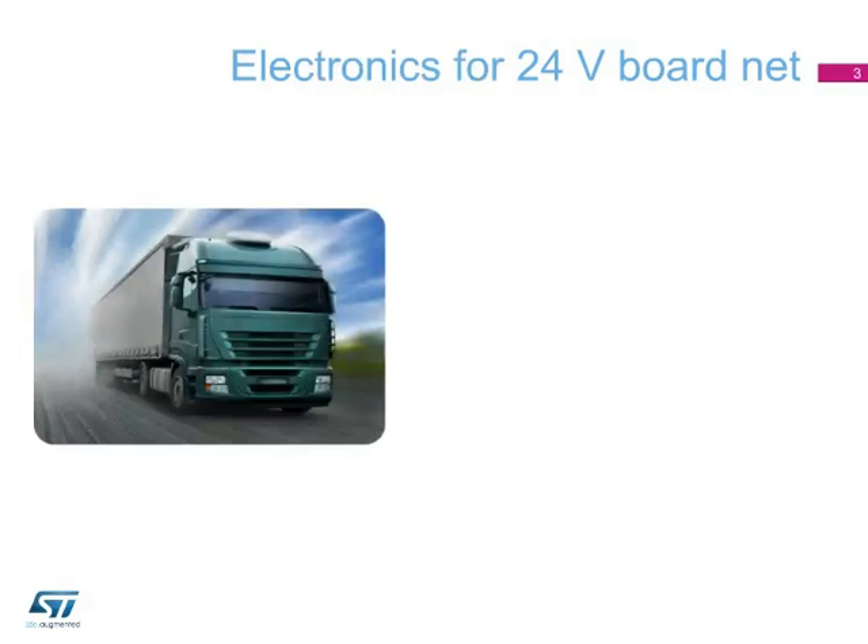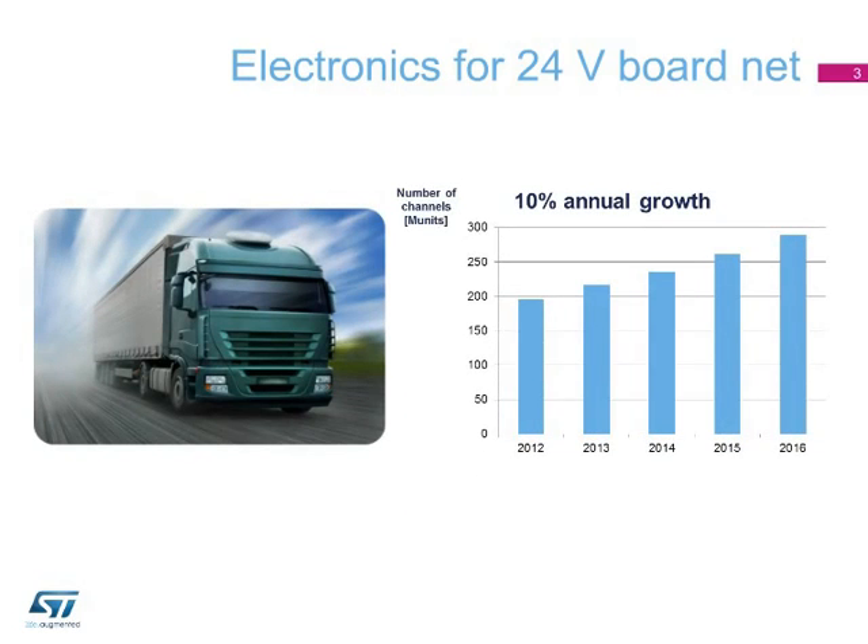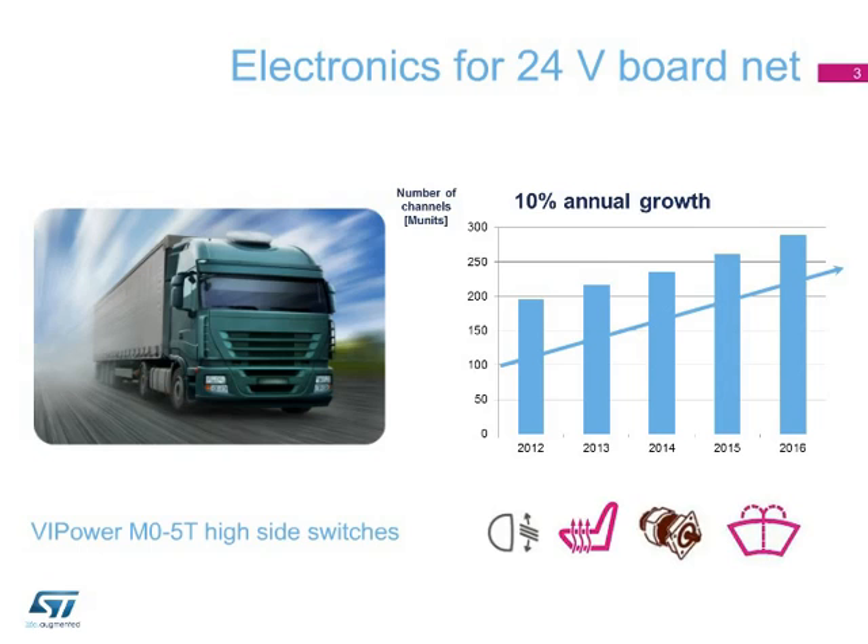The use of electronics in the truck market has grown significantly in recent years and is forecast to continue to grow steadily. To meet the needs of this market, ST has developed a dedicated technology, V.I.POWER M05T, and a complete set of switches to address lighting, heating, motor control, wiper control, and all the other car body applications.